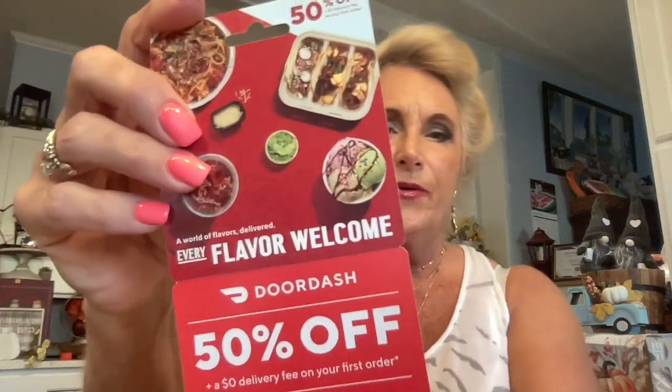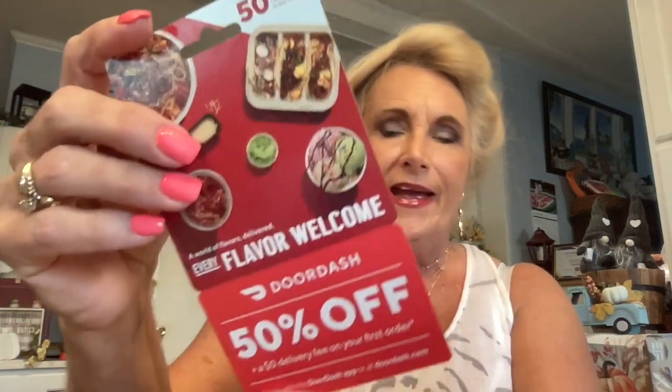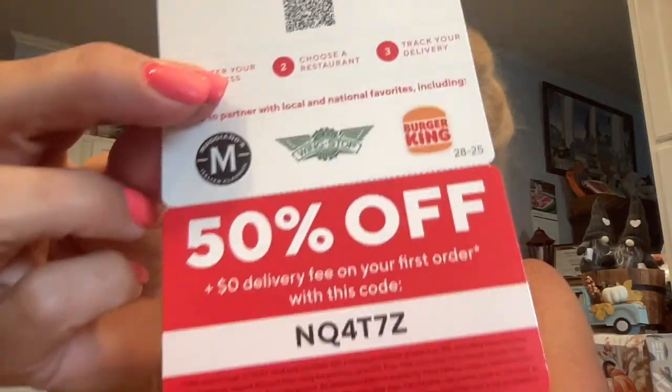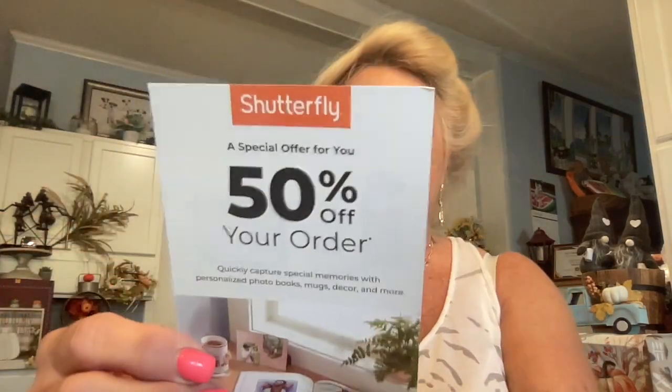They did send us a coupon for DoorDash — 50% off if you need DoorDash. They also included 50% off Shutterfly with a special order number if you're interested in getting some pictures done. One thing I noticed about the new Macy's box is it didn't fold out — a lot of times the box just unfolds, but it didn't unfold this time.